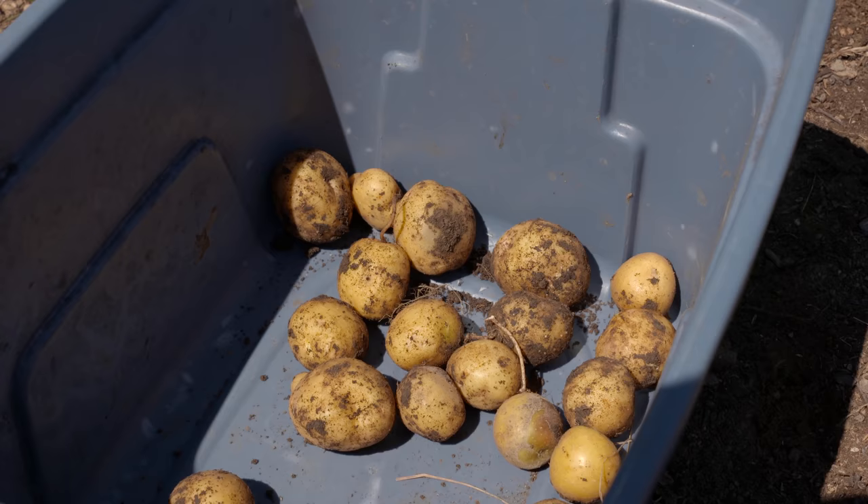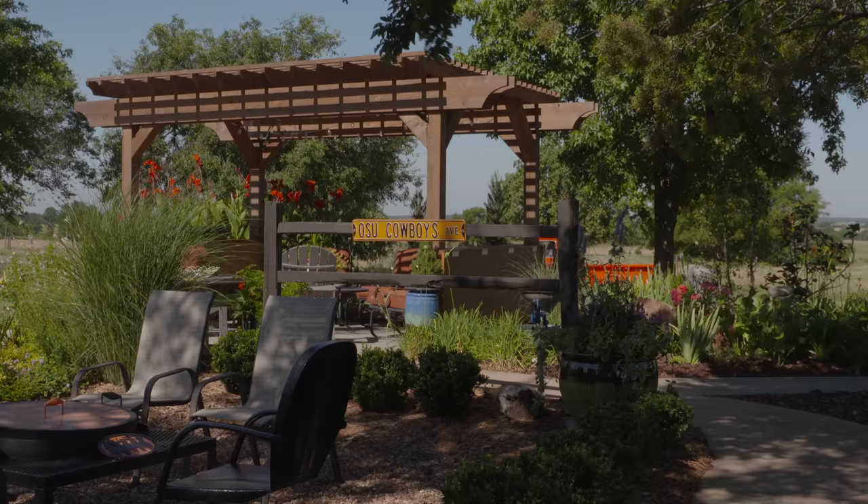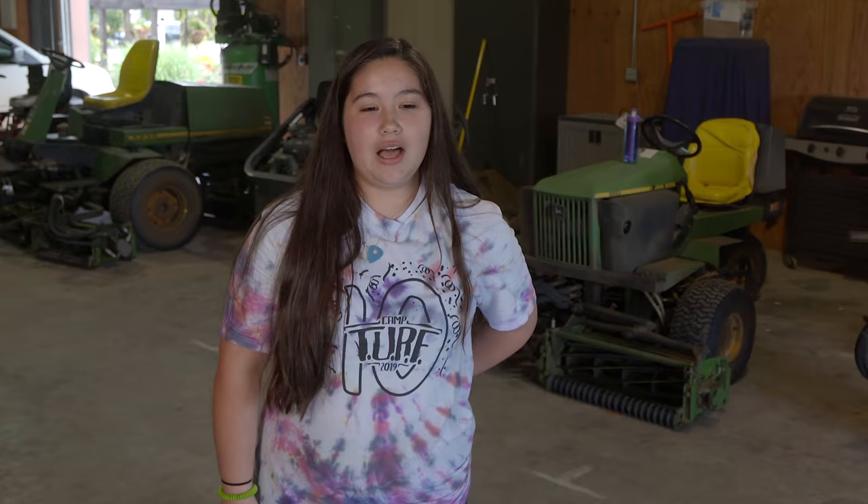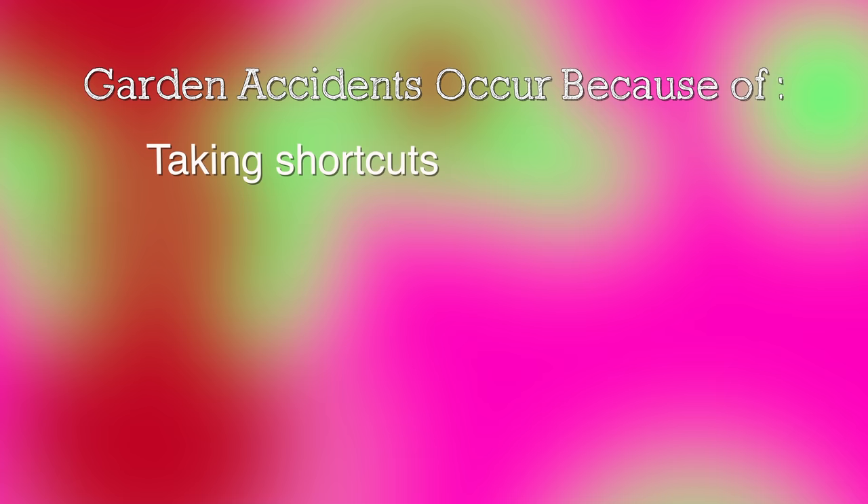Gardening is a great outdoor activity that can provide a lot of enjoyment and other benefits such as creating a beautiful landscape, growing your own delicious food, getting exercise, and relaxing in nature. However, there's potential for accidents to occur, typically due to shortcuts, lack of skills or training, ignorance of risks, lack of planning, wrong place and wrong time, and sometimes just bad luck. To ensure your garden stays a place of enjoyment, keep these safety tips in mind.